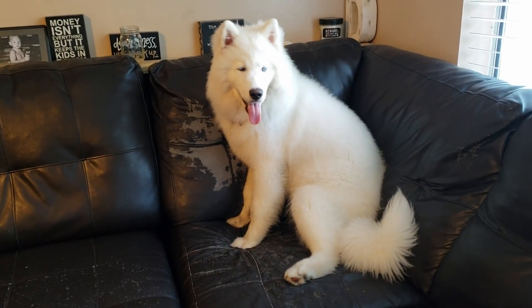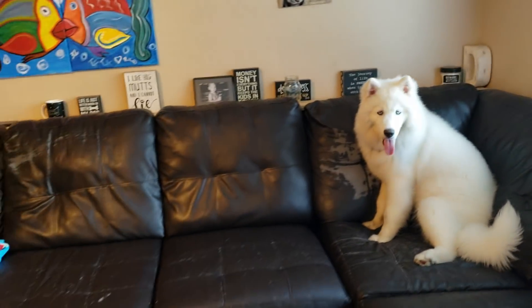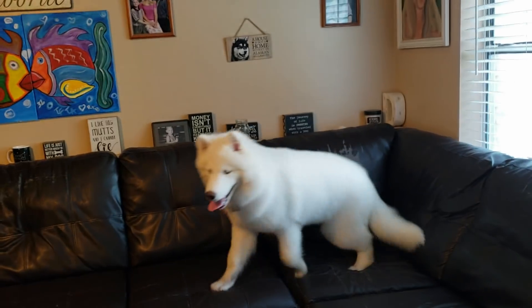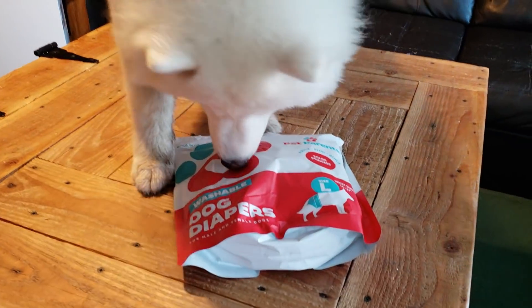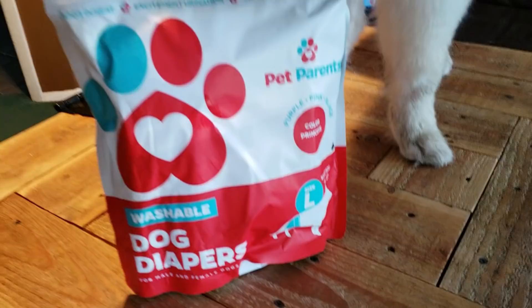Hey, pretty girl. You got some mail. What's this? What is that? It's super cool. It's doggie diapers.